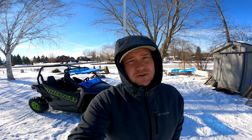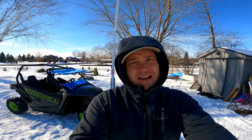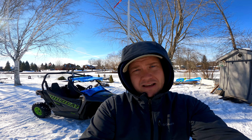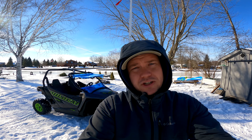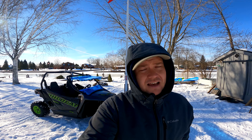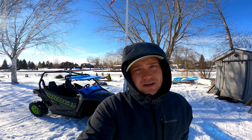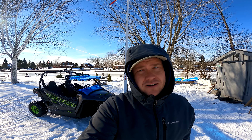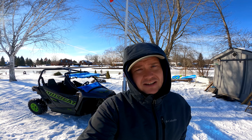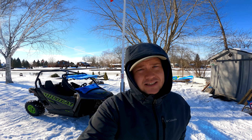Today we're going to be talking about an accessory I've installed on the Wildcat — the Super ATV windshield. It's one of the only windshields available here in Canada with a flip-up design. It's definitely not cheap: it's between $500 and $600 on various Canadian sites plus tax and shipping, so it is an investment.